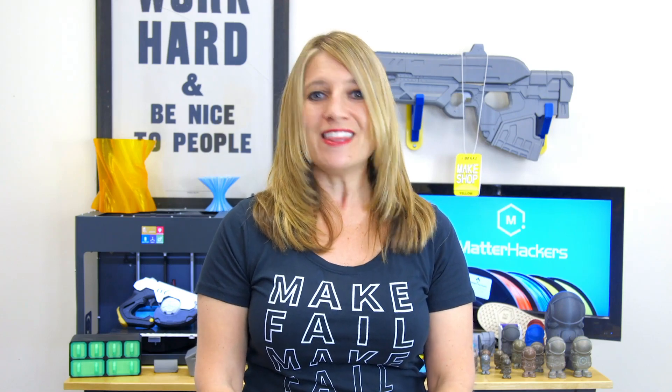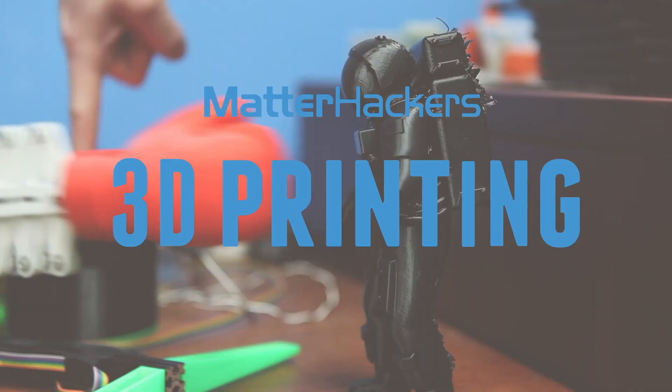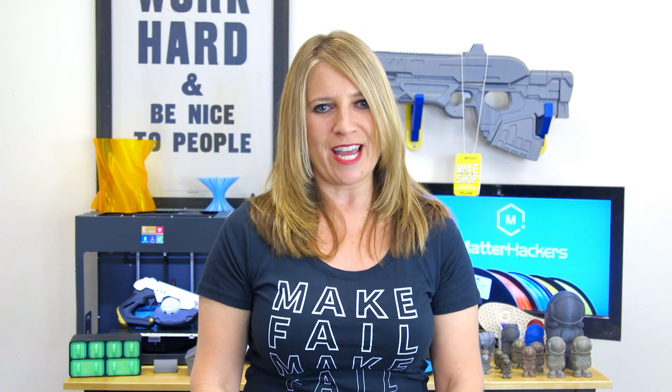Hey everybody, it's Mara from MatterHackers, and this is your MatterHackers Minute. If you like MatterHackers Minute videos, please subscribe to our channel.